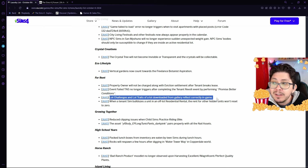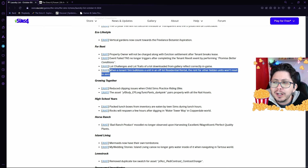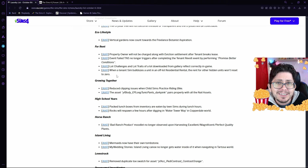The bug where lot challenges and lot traits of a lot downloaded from the gallery have not been correctly reflected in the game is being fixed. Also, the bug occurring when a Sim bulldozed a unit in an off-lot residential rental — where the rent for other hidden units would reset to zero — is being fixed, so you don't have to worry about your tenants living in your homes rent-free.